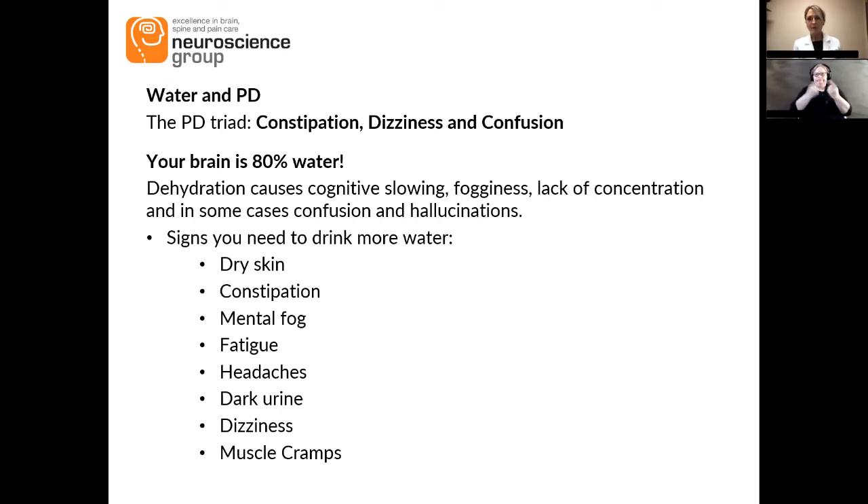If you're experiencing constipation, please first start with water. The same with dizziness — the number one issue we see in neurology coming through the door is dizziness. Your brain is 80% water, so it doesn't like to be low on water. If you have the problem we often see with Parkinson's — low blood pressure or dizziness going from sitting to standing — the best natural treatment for that is water. If you can increase your overall fluid balance and hydration, you can stabilize that naturally without getting extra pills.